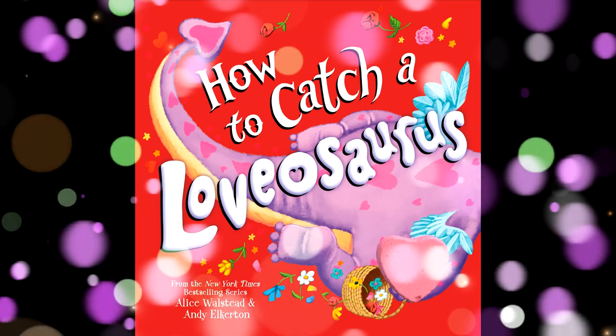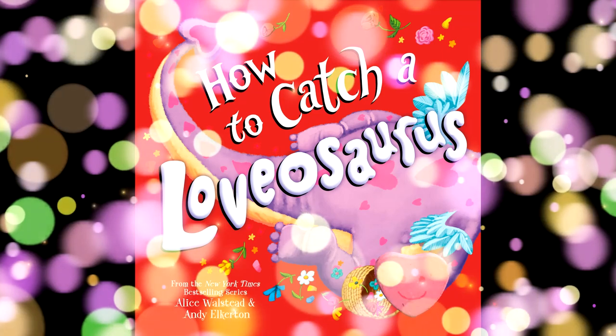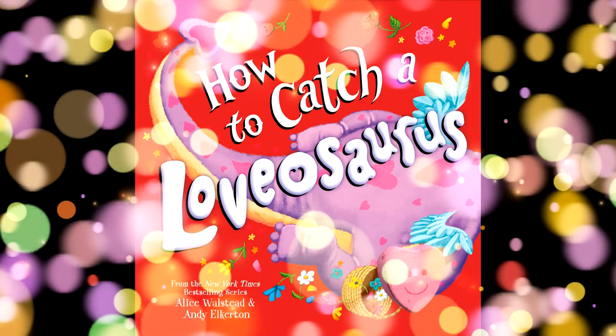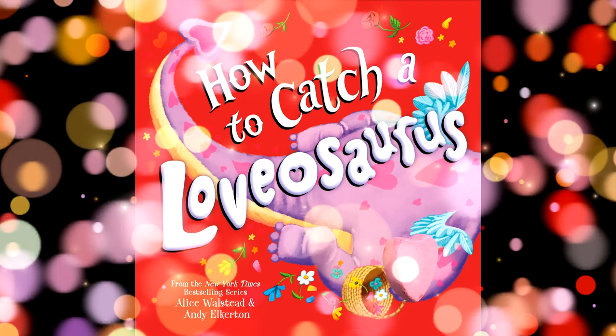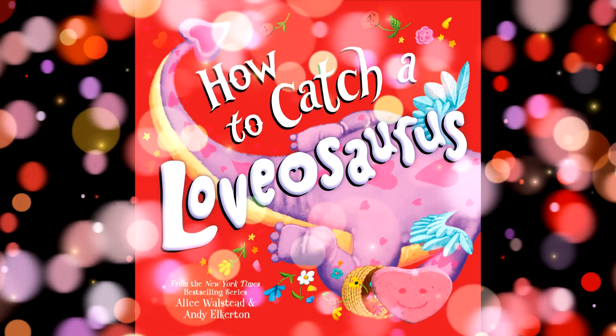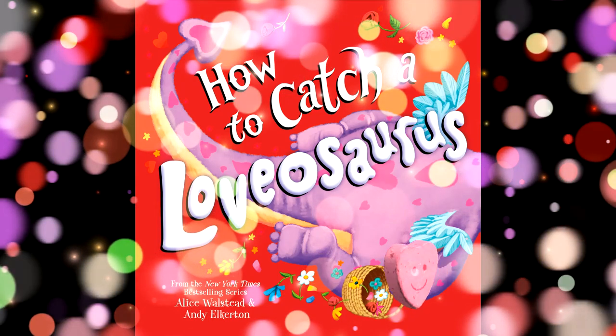Hi, happy little readers. Welcome back to our channel. Today, we will be reading a book called How to Catch a Lovasaurus by Alice Baldstead and Andy Elkerton. Don't forget to click the like and subscribe button for more children's books.